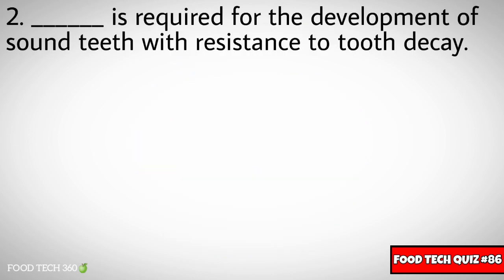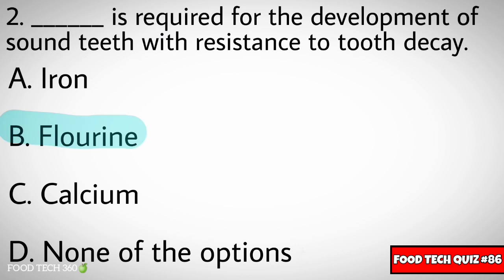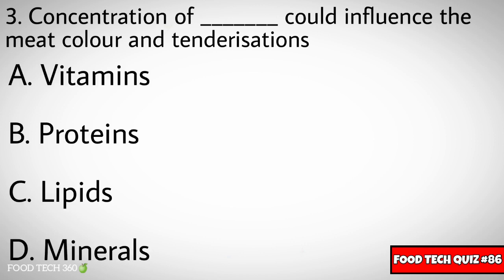Question number two: Dash is required for the development of sound teeth with resistance to tooth decay. Options: A) Iron, B) Fluorine, C) Calcium, D) None of the options. Correct answer: B) Fluorine.